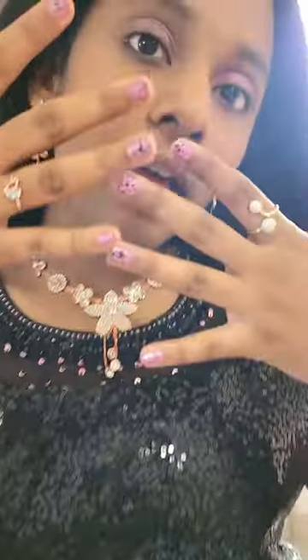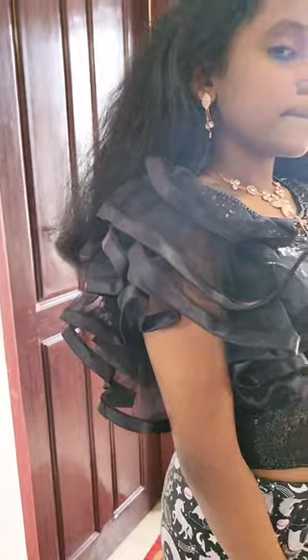Hi guys, get ready with Starlet for a South Indian Kerala wedding. Star is already ready — she has already put on the lehenga blouse, which has beautiful ruffle sleeves with sequins.